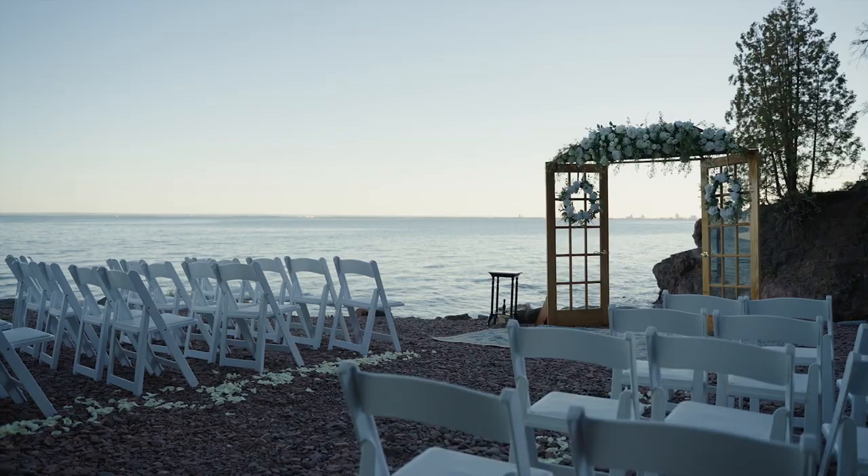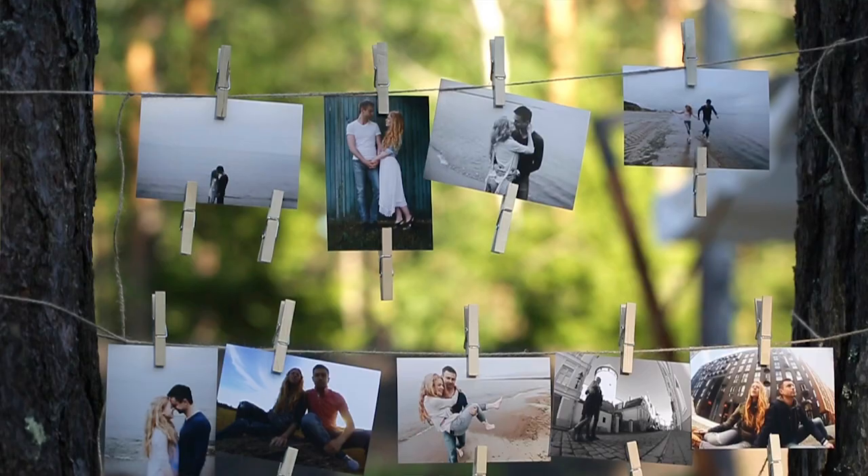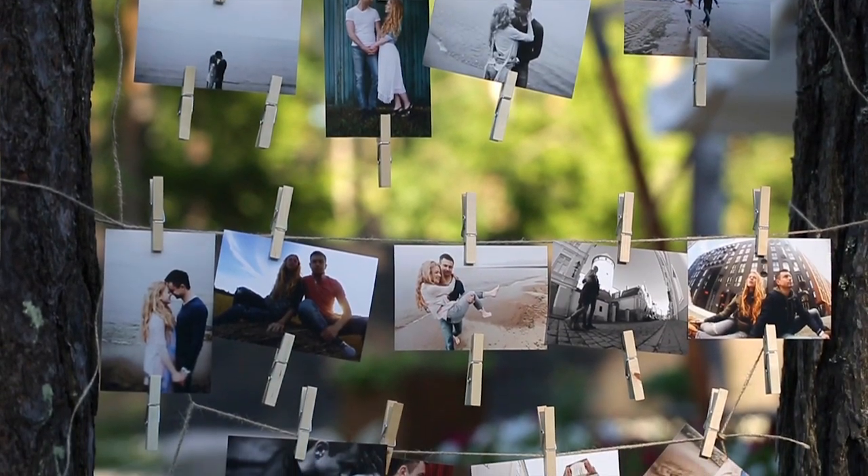It's also important to consider the location and time of day to plan for the best lighting. Additionally, you can research and gather information from other wedding photographers' work to get an idea of the types of shots you'd like to capture.